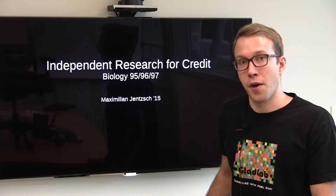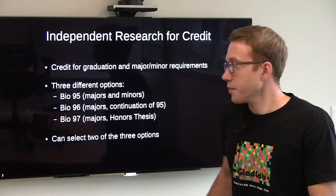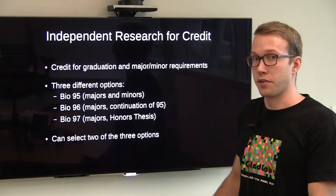Specifically I'll be talking about BIO95, BIO96, and BIO97. So what does it mean to do research for credit in the bio department? It means that you do research and you get credit towards your graduation and/or your major or minor requirements.